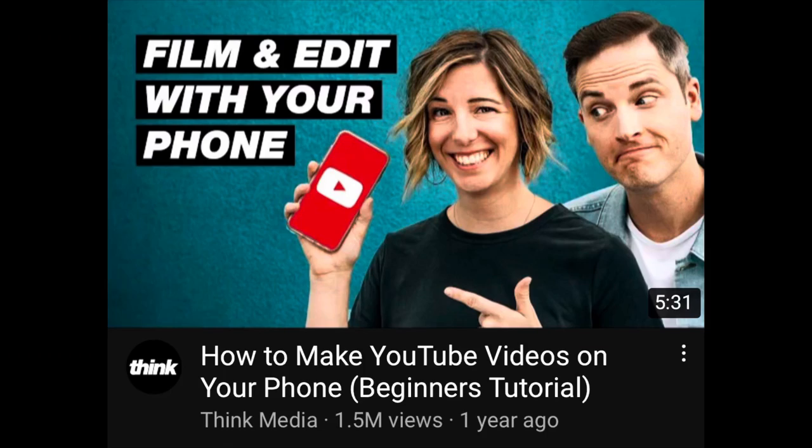You might think you don't know how to make a YouTube video — I used to be right there with you. I'll put a link in the description. The folks over at Think Media are great at teaching this. Heather Torres has a wonderful video on how to do a YouTube video start to finish with a smartphone — you don't have to go out and buy a fancy camera. I'll put a link in the description to her video.